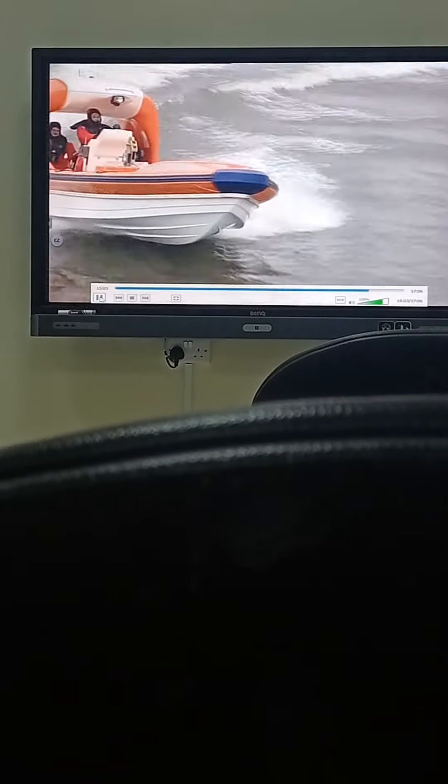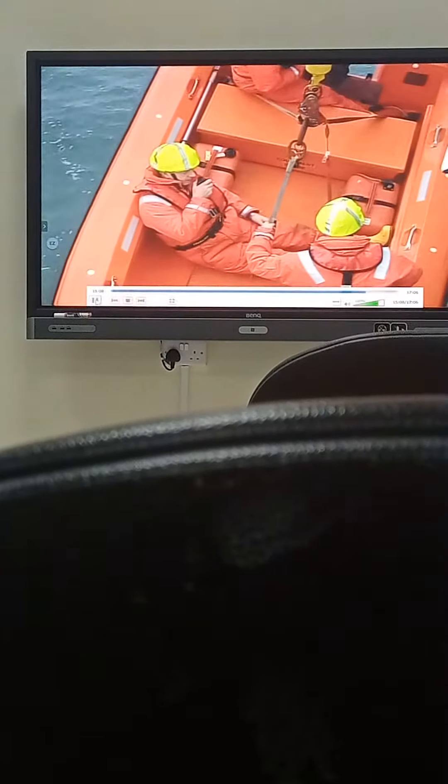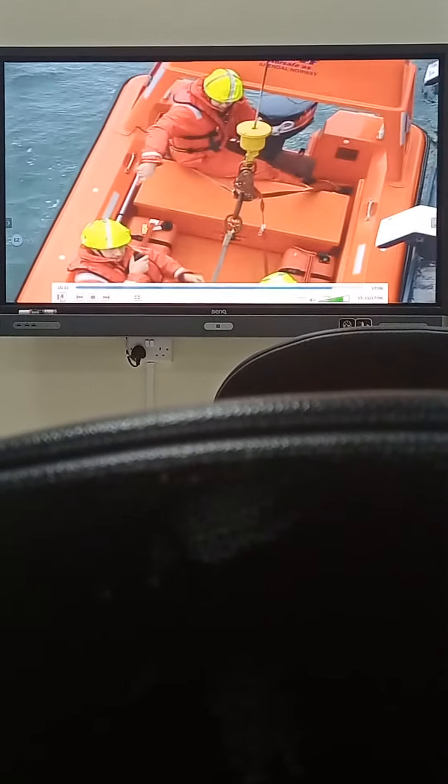Proper certified training is mandatory, both under SOLAS and STCW, for fast rescue boat coxswain and crew. Good training is essential for all small craft operations.